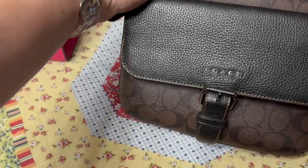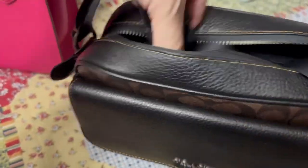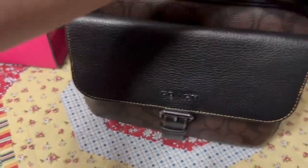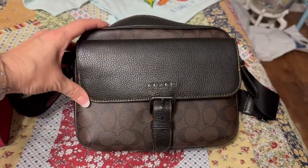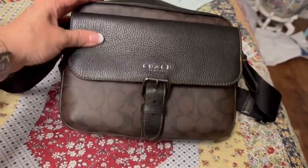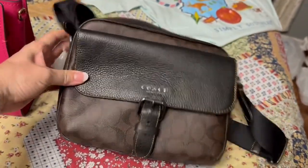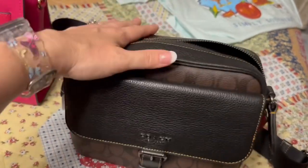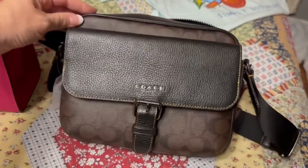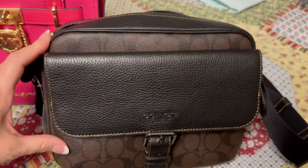At the Coach outlet I looked at all of their bags and just wasn't seeing one I really loved. Then I went over to the men's section and found this Hudson bag — I had seen these online and knew I liked them, so I got really excited when I saw it. For their weekend sale I think the bags were an extra 15% off, which I always love.